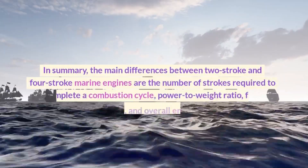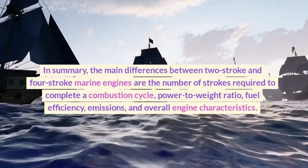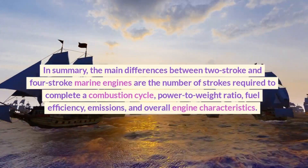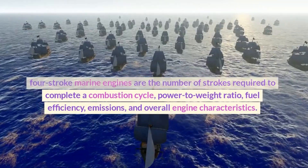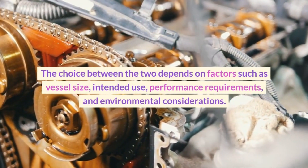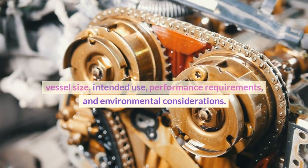In summary, the main differences between two-stroke and four-stroke marine engines are the number of strokes required to complete a combustion cycle, power-to-weight ratio, fuel efficiency, emissions, and overall engine characteristics. The choice between the two depends on factors such as vessel size, intended use, performance requirements, and environmental considerations.